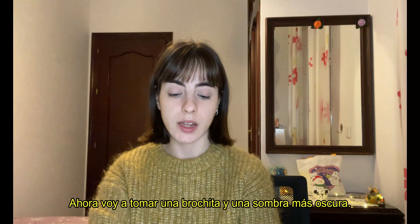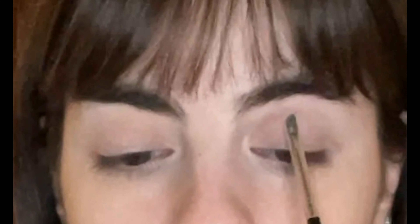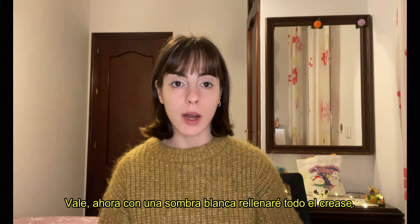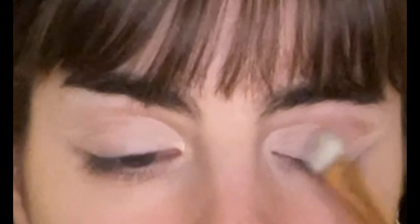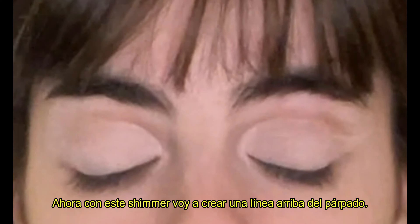Now I'm going to take a small brush and the darkest shade and create a line like this. Then I'm going to take a small brush with a bit of concealer and start creating the crease. Now I'm going to take some white eyeshadow and apply it on the whole crease. Then I'm going to take this shimmer and apply it, creating a line around here.